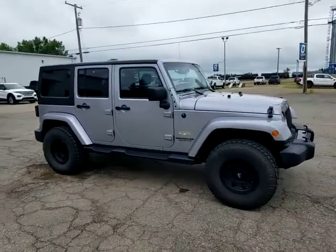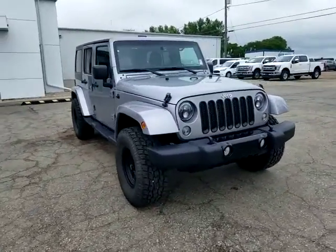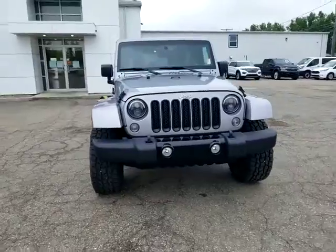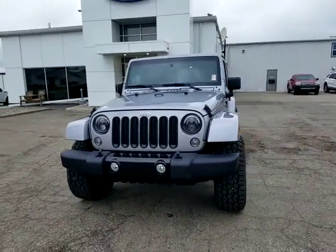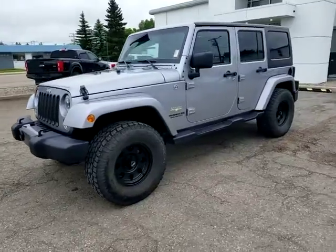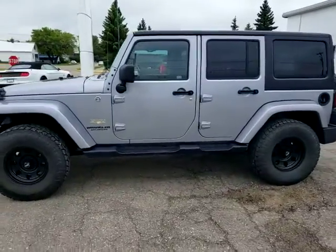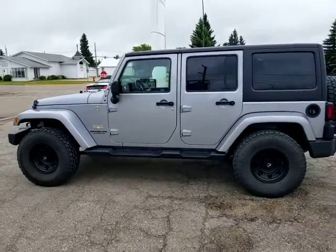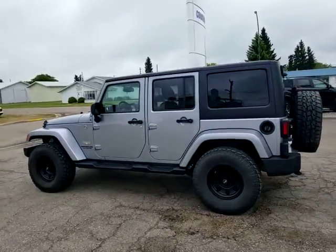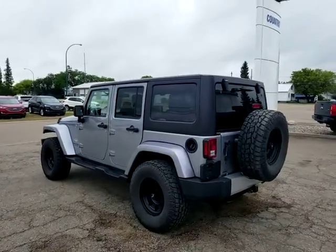Check out this 2015 Jeep Wrangler Unlimited Sahara Edition — four-wheel drive, remote start, heated seats — in excellent condition. It comes with two sets of tires and rims, and has a 3.73 rear end, which is desirable. Give us a call at 306-843-2684. Drive a little, save a lot — Country Ford in Wilkie.